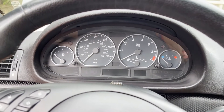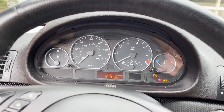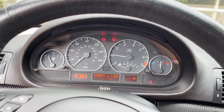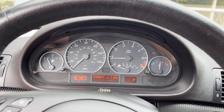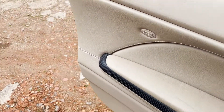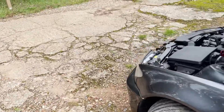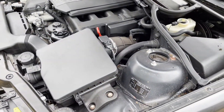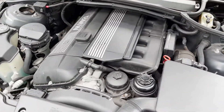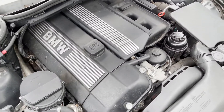Quick startup video on this BMW 330ci mSport convertible automatic. The warning lights come up as they should and go out as they should. Running nice and smooth, just doing what it should.